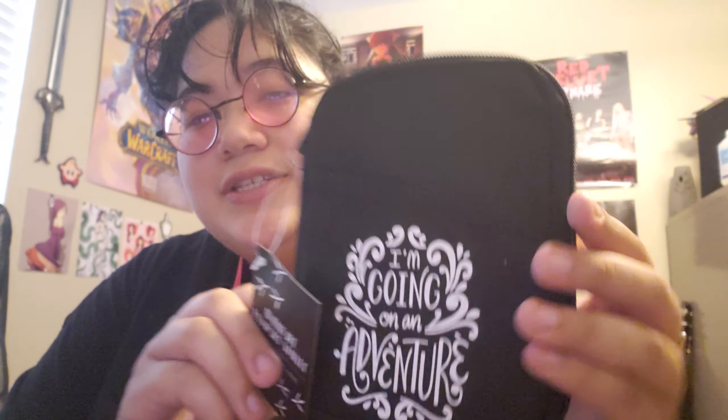First, we have a case for something — an Adventure Passport Wallet. It says 'I'm going on an adventure,' and it's a little case to hold your passport. I don't have a passport, but I should get one because I want to travel. It has little pockets for necessities. This is actually really cute because we're going to be flying out in August, so this is going to come in handy. I like the 'I'm going on an adventure' text and the little leaf things — it's cute.